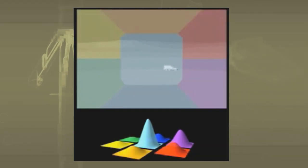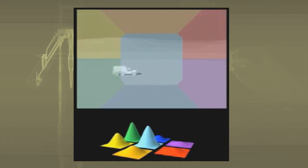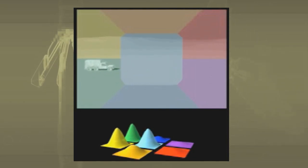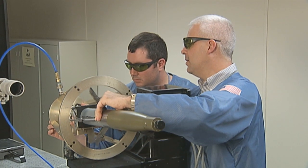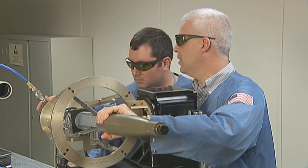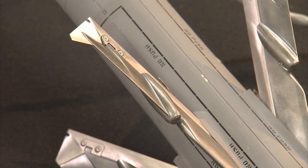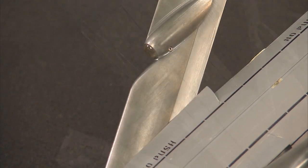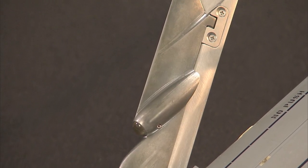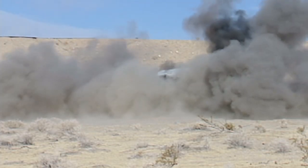During flight, the seeker electronics interpret the intensity of the laser energy and determine the angle to the target. This information is sent to the guidance system. The proportional navigation software maintains the closure angle for stationary and moving targets. Simultaneously, the internal measurement unit, or IMU, senses pitch, roll, and yaw. The autopilot uses the IMU and seeker data to calculate flaperon positions. This data is sent to the control actuation system, which in turn controls the flaperons, resulting in precision flight to the target.